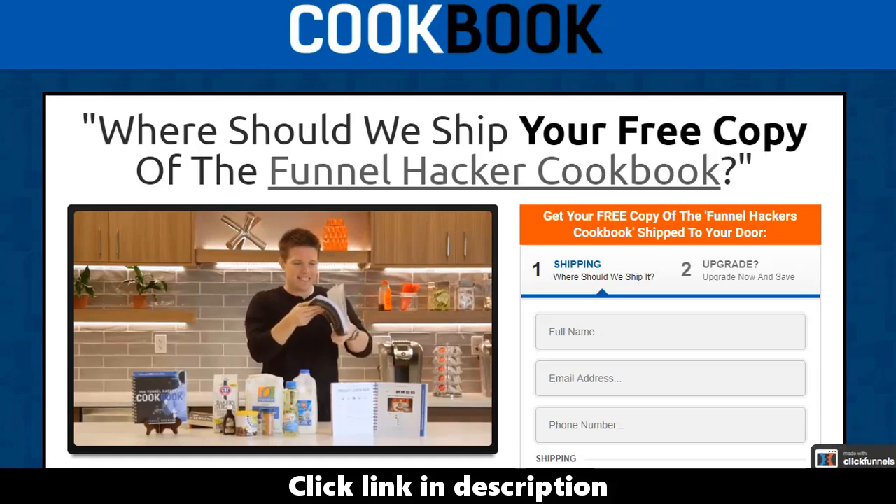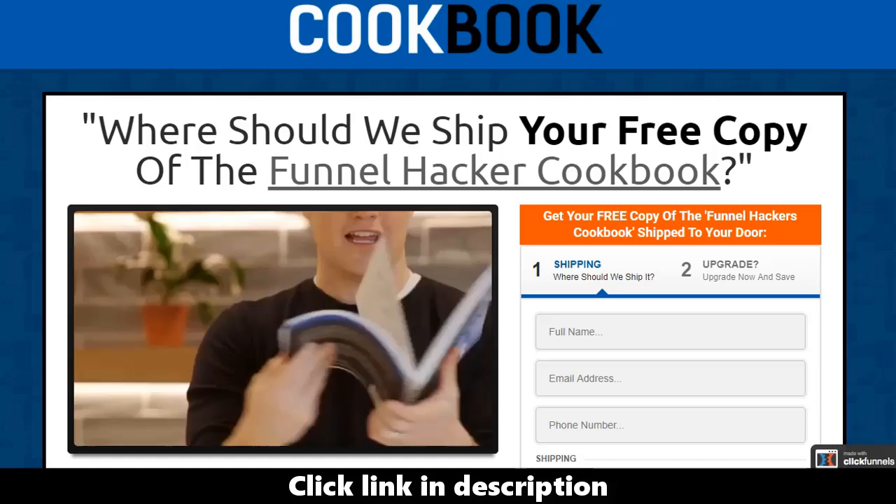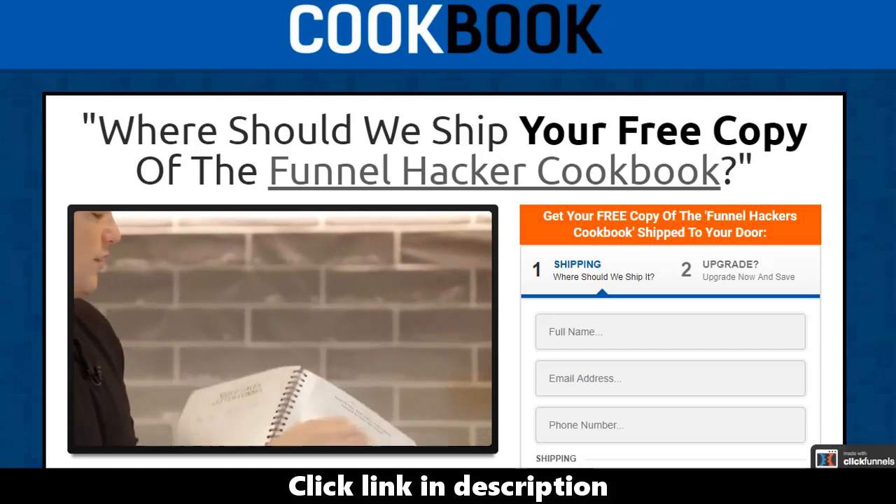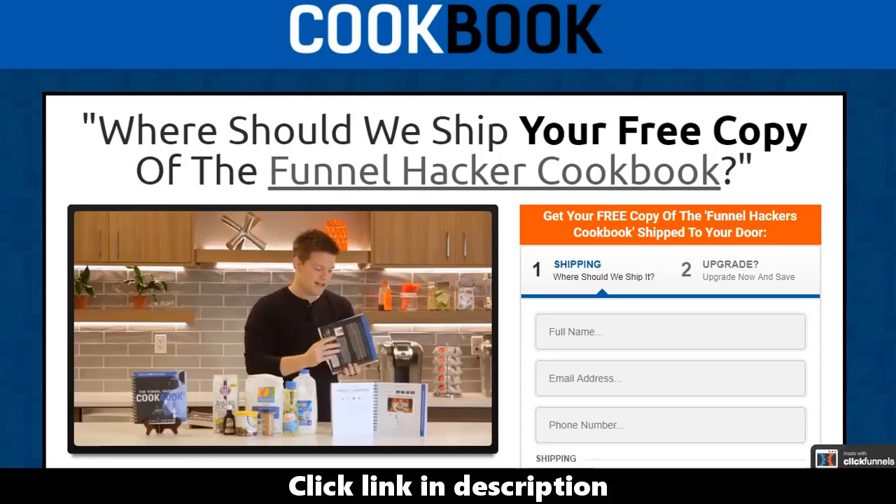This is not just a little wimpy book — this thing is heavy. It's all in cardstock, with tons of images on every single page. Every single funnel has its own section that you can break out and see. This book is amazing, you're going to love it. All you've got to do is let me know where to ship it. Thanks so much and I cannot wait to give you your copy of The Funnel Hacker Cookbook.